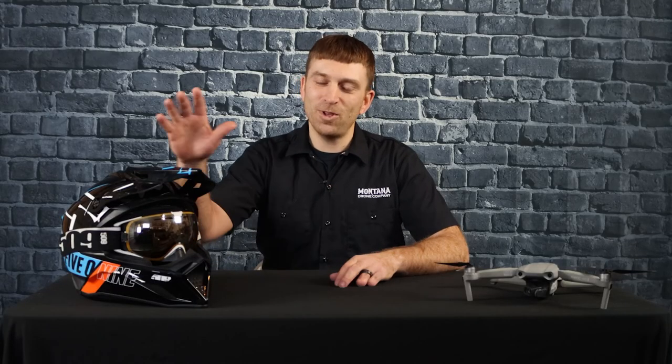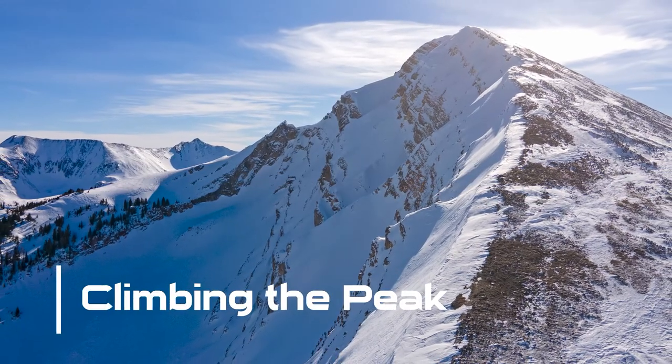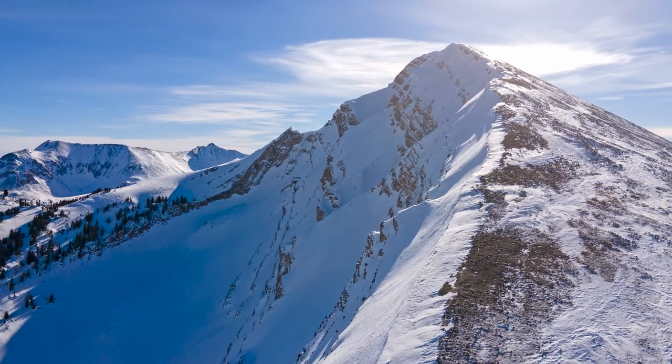I get out and do a lot of snowmobiling during the winter with my friends Jessica and Jared Martin. We did two trips — one down to West Yellowstone and one in the Big Sky area. The first shot I'll talk about is climbing the peak, which is in Taylor's Fork just outside of Big Sky, Montana.